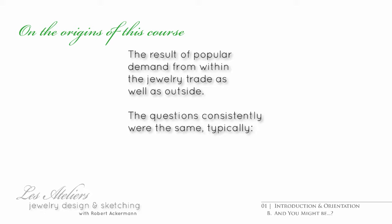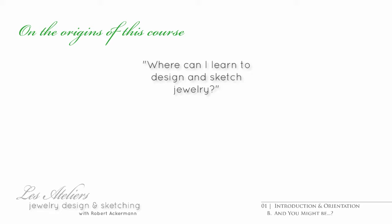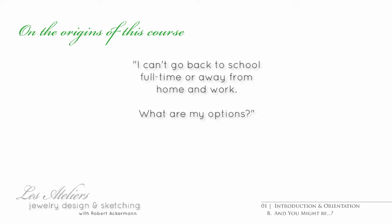No matter how these inquiries were phrased, they would always boil down to something like: where can I learn to design and sketch jewelry? I can't spend so many weeks away from home or work to go to a trade school that's out of town. So what are my options?